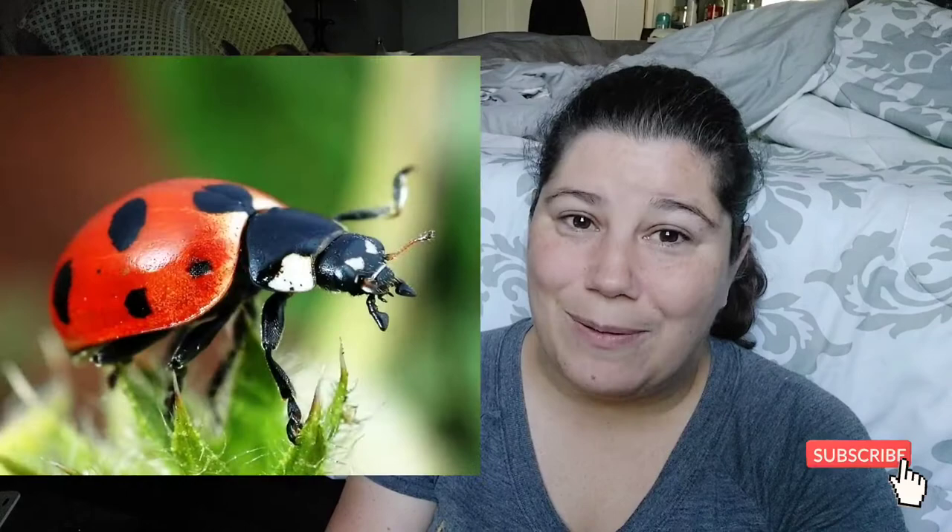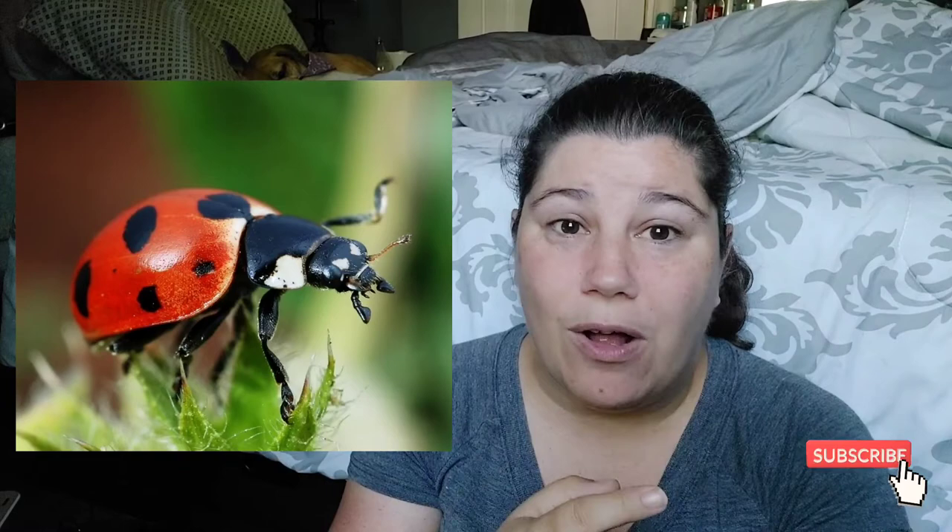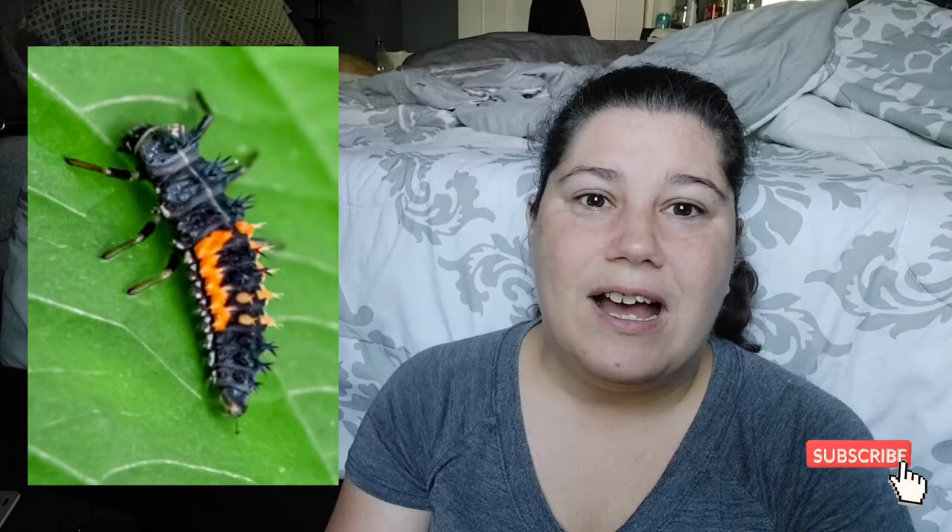Next up, another bug that I'm sure all of you are familiar with — the ladybug. These are a powerhouse. They eat aphids, small caterpillars, mealybugs, thrips. Even better than ladybugs themselves are the ladybug larvae — those things are aphid-eating machines. When I'm on my Facebook gardening groups, they're one of the most common larvae that I see posted. People will share pictures asking 'What is this? Do I kill it?' And everybody's like, no — ladybug larvae, leave it!